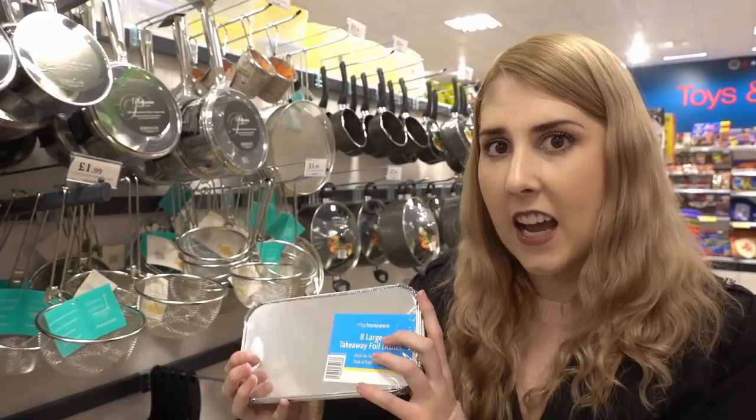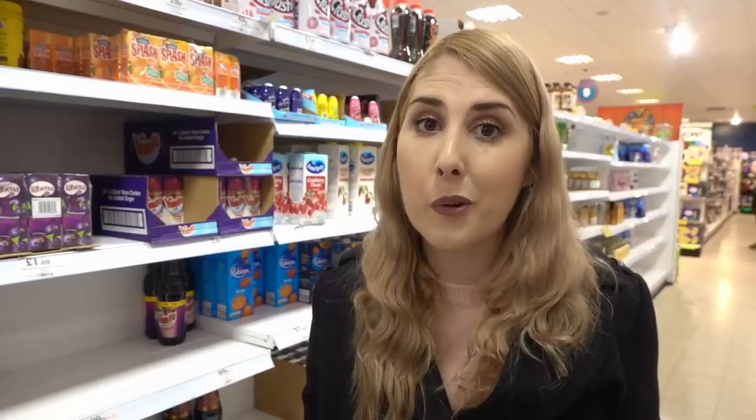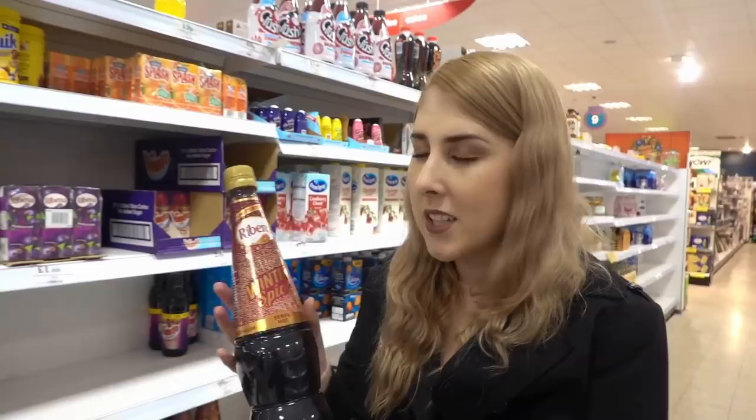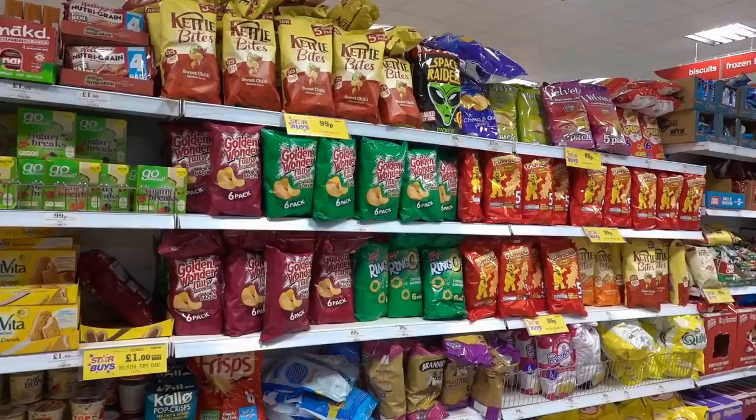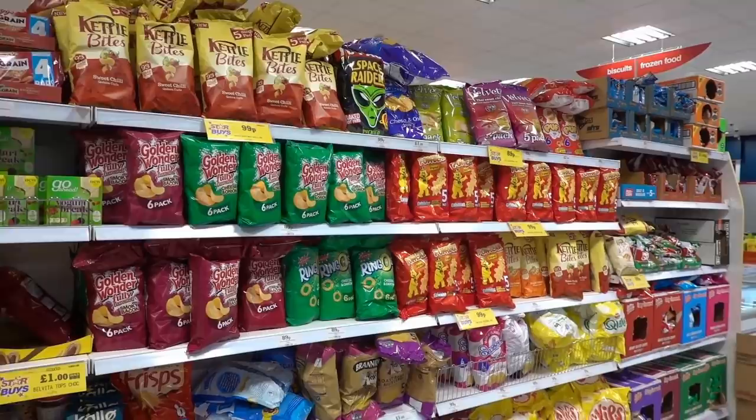Our plan was to stock up on sugar-free Vimto because I go through it quite a lot, but they have none left — only full sugar. So we're going to have to get that from Iceland next door instead. But if you like winter spice Ribena, you can get it here for only £1.29 — and unlike the Vimto, they have loads on the shelf. We're also stocking up on multi-packs of crisps and cereal bars for Molly and Bella's packed lunches.